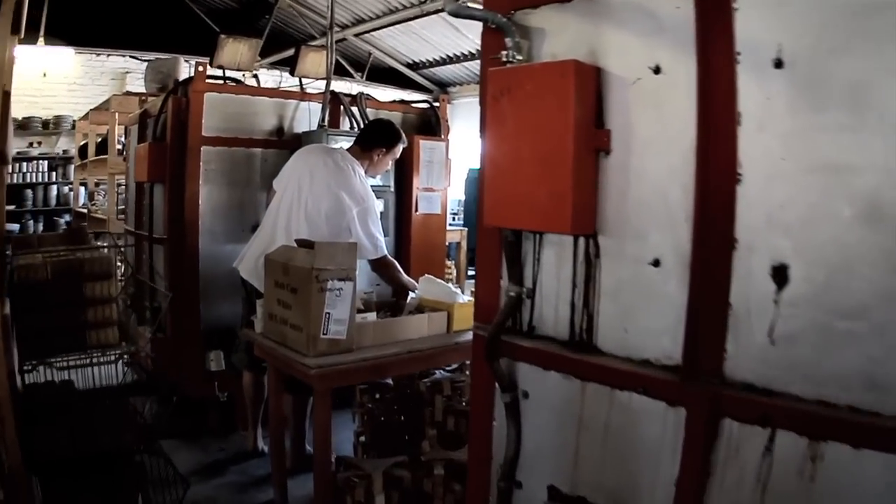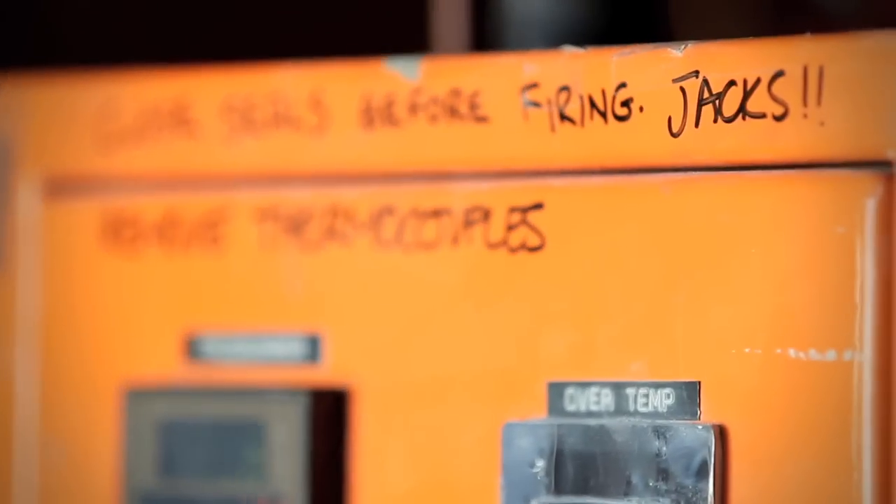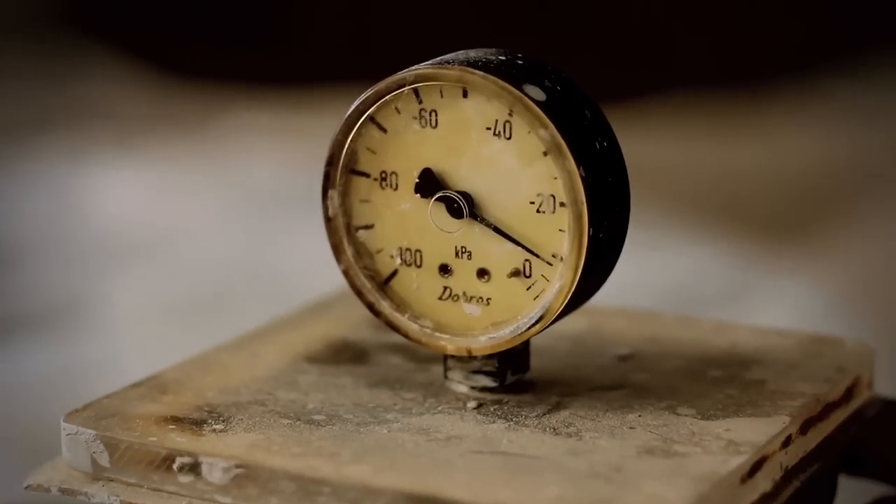We print our own transfers, it's got kilns, so I just grabbed the opportunity and started doing this.